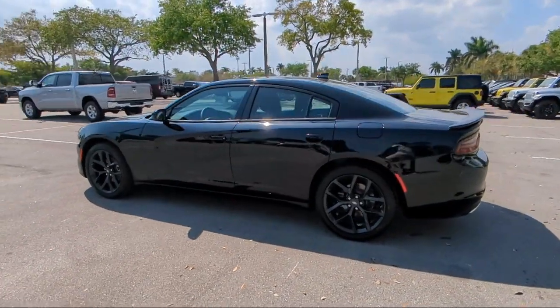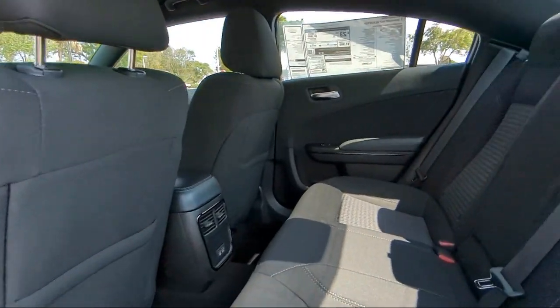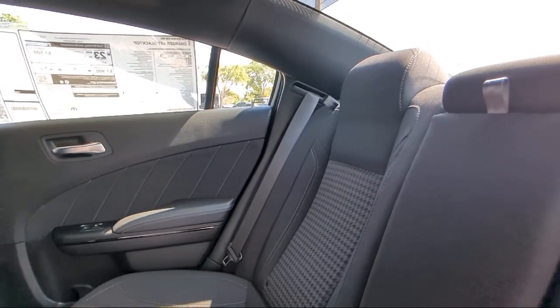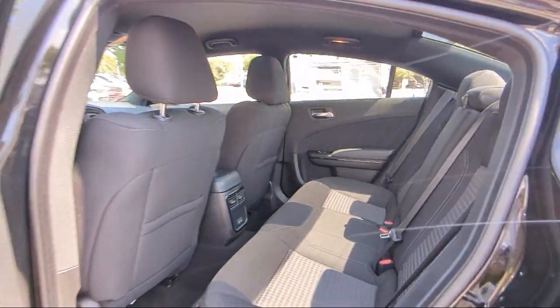So come visit us today at Rego Chrysler Dodge Jeep Ram Margate, and remember, you gotta go Rego. Rego Chrysler Dodge Jeep Ram Margate.